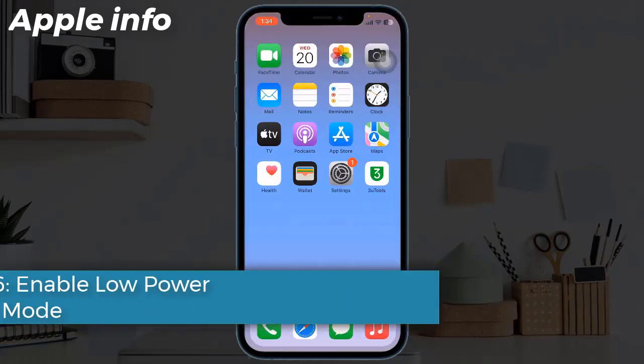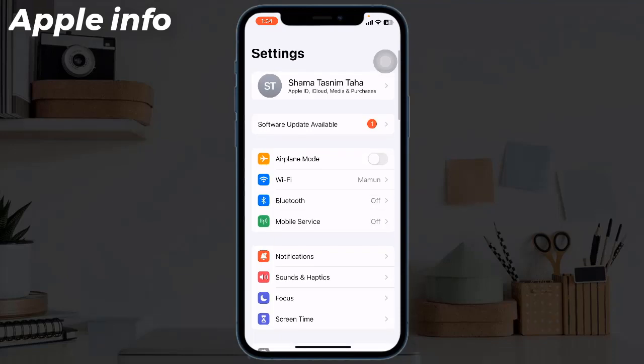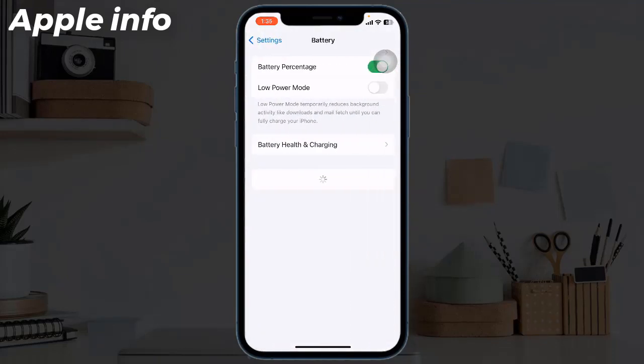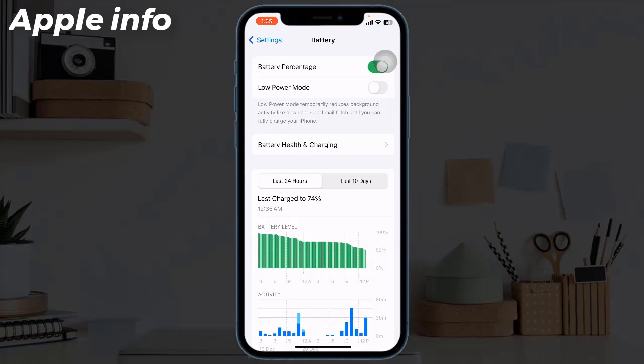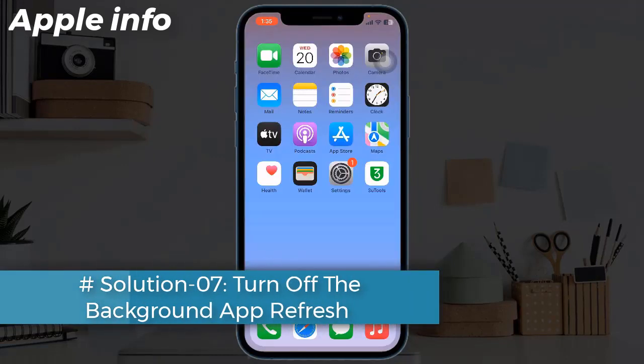Solution 6: Enable Low Power Mode. For that, navigate to Settings, find and tap on Battery, and toggle on Low Power Mode.